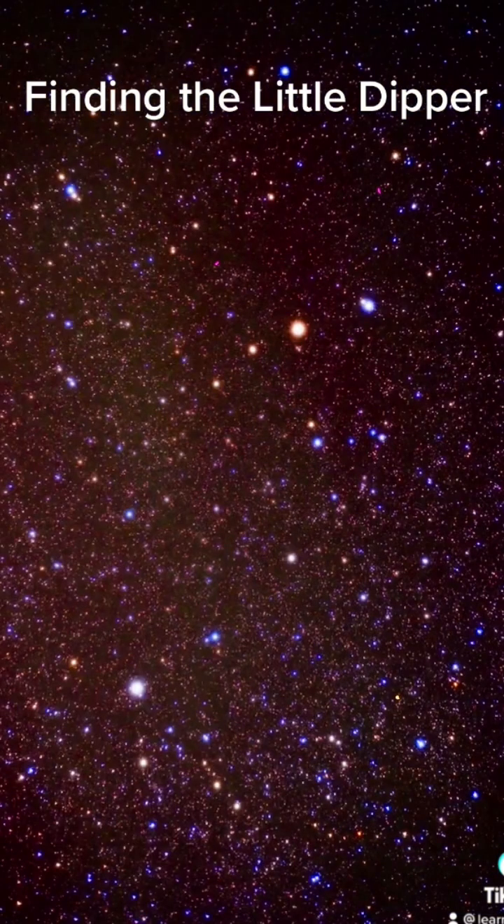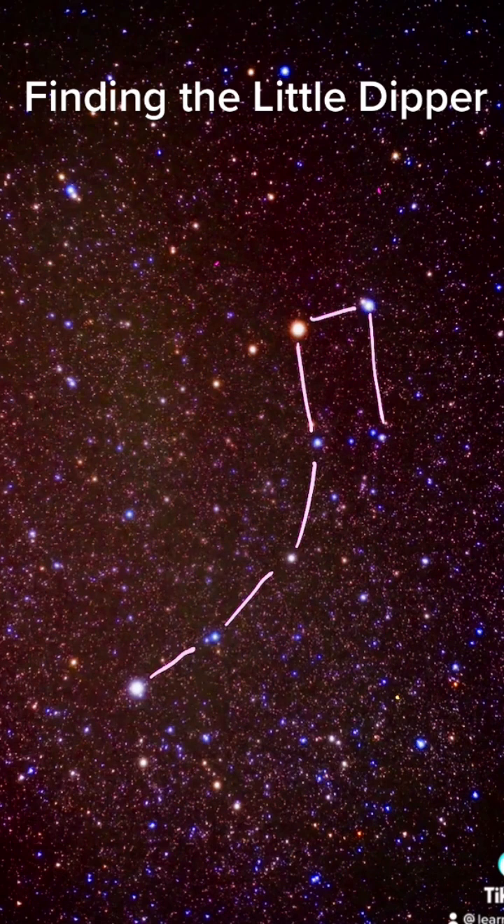Can you see the Little Dipper in this photograph? Find the three brightest stars and from there you can start to connect the dots. Polaris is a very important star in our sky because it's the one that appears to not move and it orients us in the direction of North.